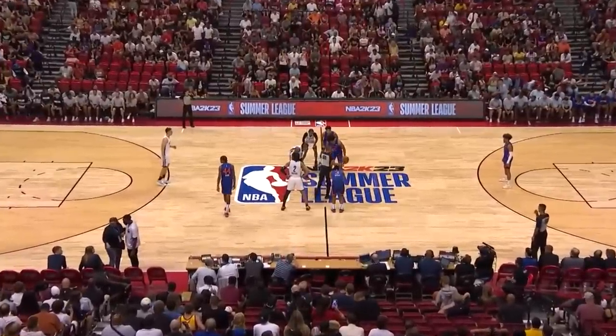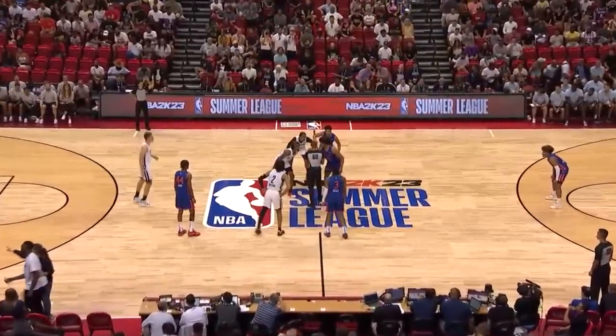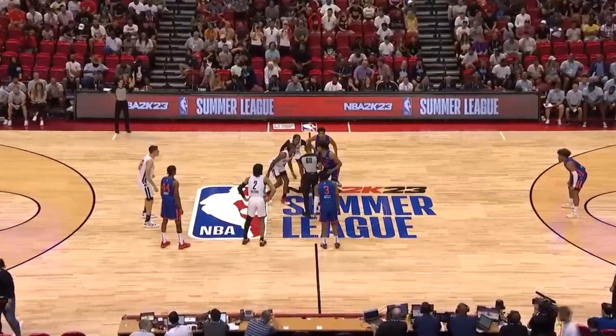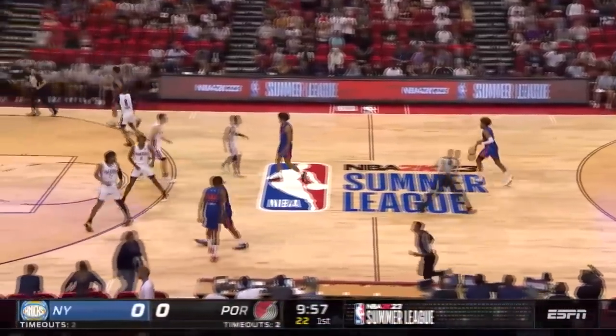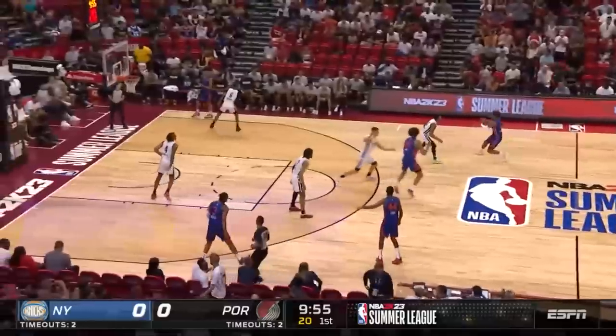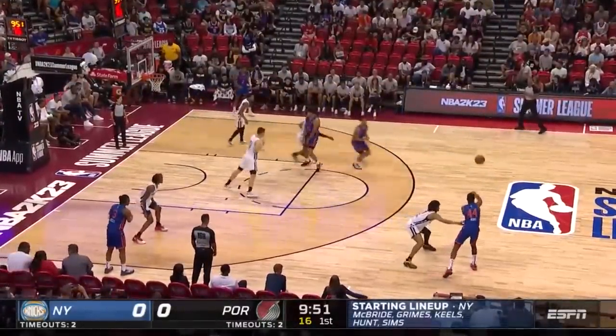We're underway for the nightcap here at Thomas and Mack Center. Should be a fun one. The Knicks have been playing great ball here thus far — a very defensive-minded group. You see the personnel on the floor; they lead with defense, no surprise. Coach Tibbs' group, they turn the water off on Chicago. An experienced group, as some of these guys have played now multiple summer leagues.